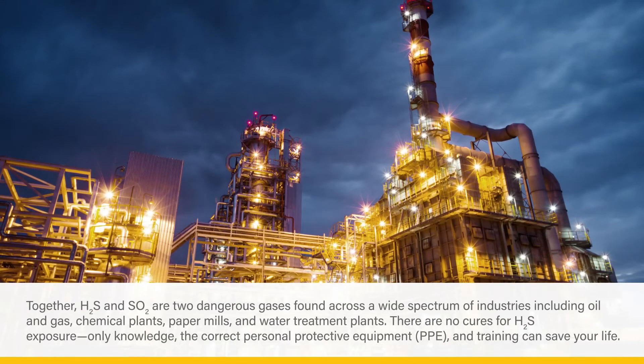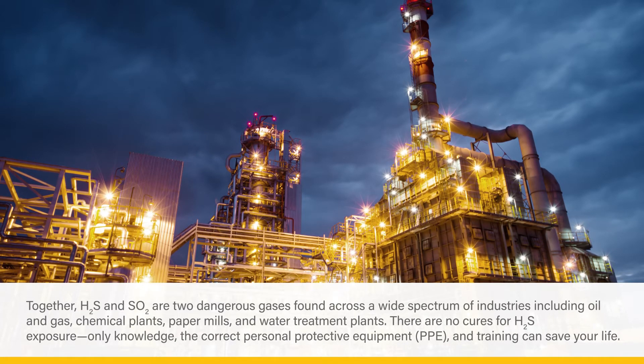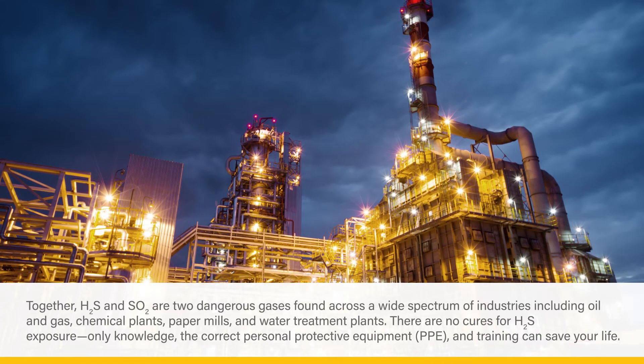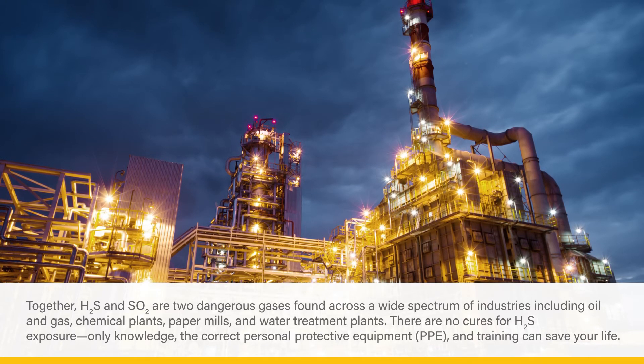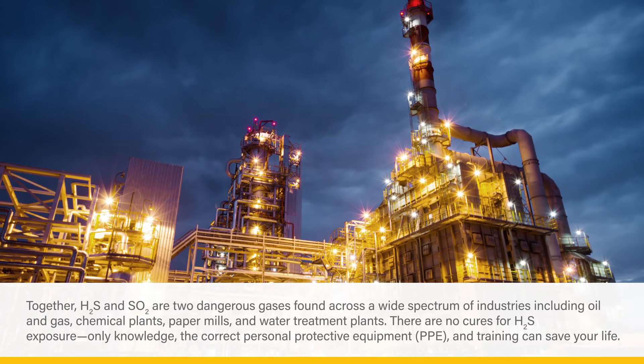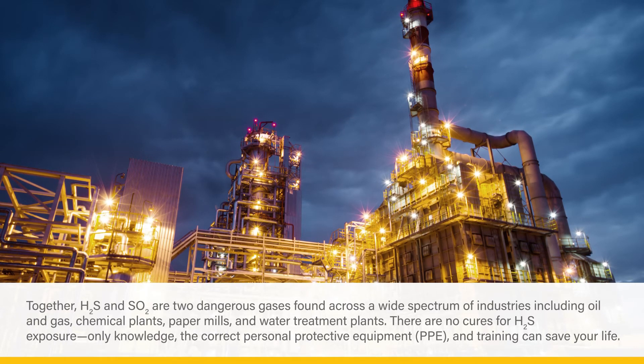Together, H2S and SO2 are two dangerous gases found across a wide spectrum of industries, including oil and gas, chemical plants, paper mills, and water treatment plants. There are no cures for H2S exposure.